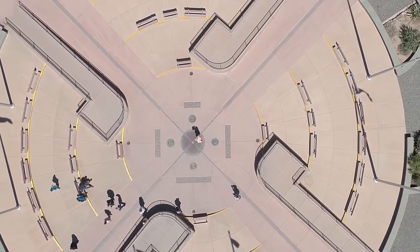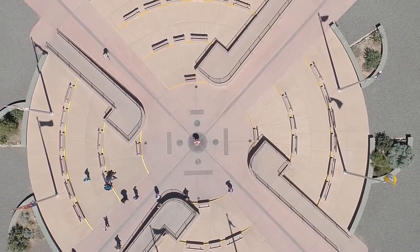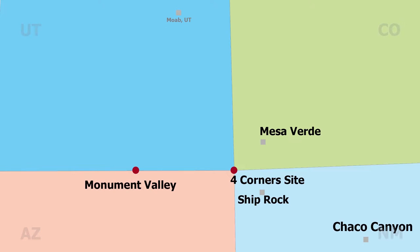But I've checked it off my bucket list again. So if it's on yours, come on out. And if you're heading up to Mesa Verde or over to Shiprock or Chaco Canyon, it's on the way — and then it's definitely worth a stop.